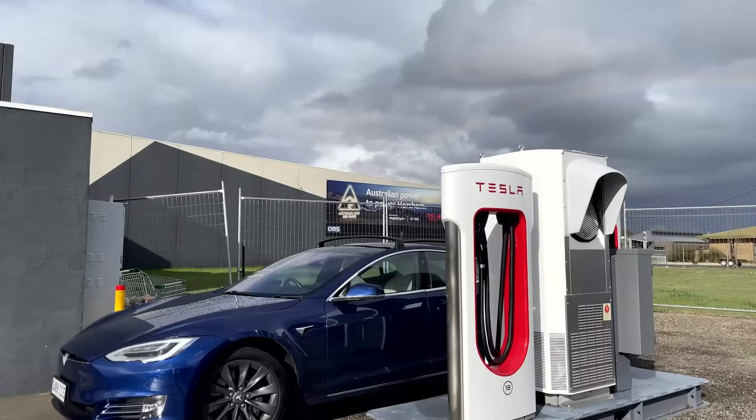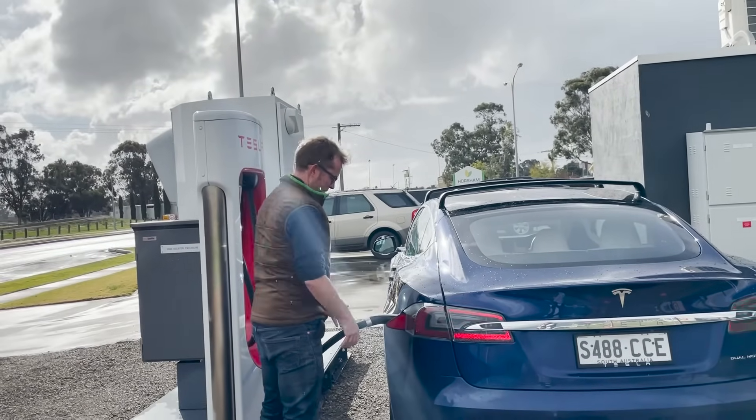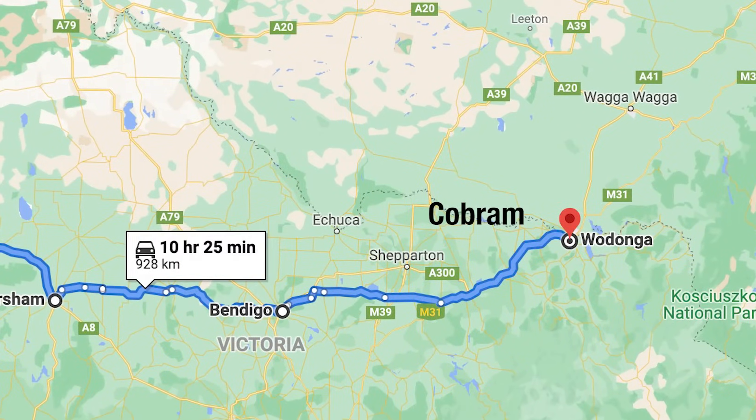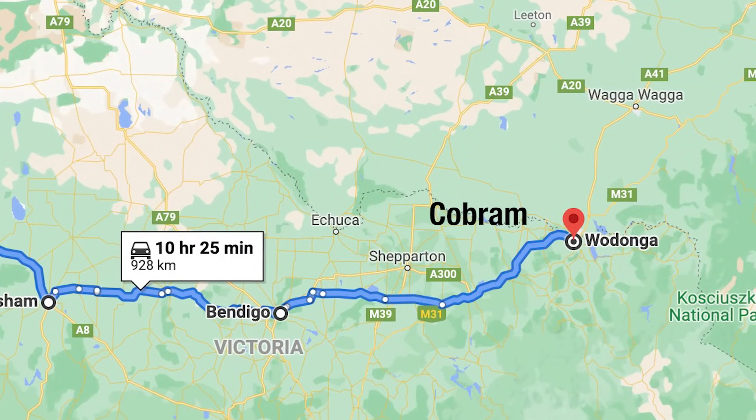We pulled into Horsham and went to find the charger. Then there was a bit of a spanner in the works. We got a call from the lady with the puppy and she said she couldn't meet us in Wodonga anymore for various reasons. She wanted to meet us at a place on the Victoria–New South Wales border called Cobram, which is much smaller than Wodonga. The only problem with Cobram is it hasn't got a Tesla Supercharger there.